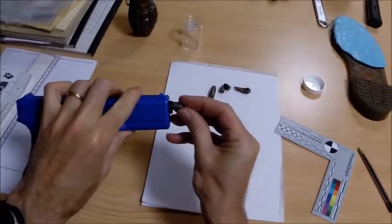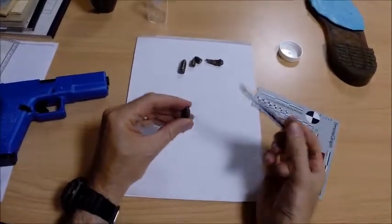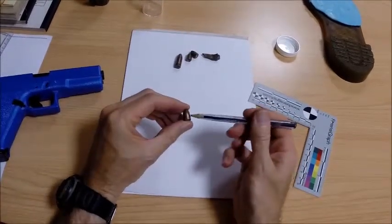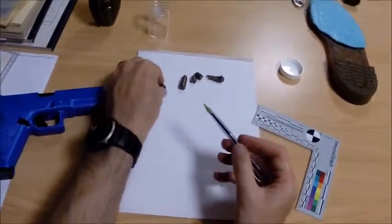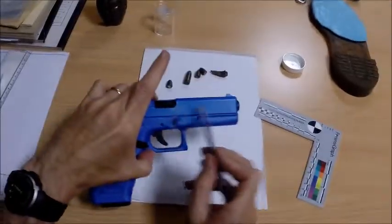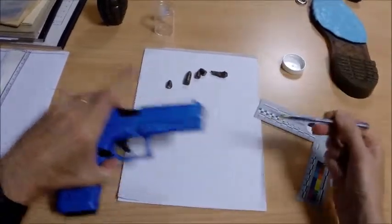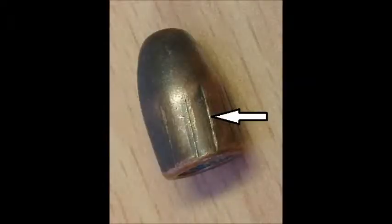The bullet comes out of the end of the barrel, and we can see marks on the sides of this bullet which are impressions made by the rifling of the barrel of the gun. Rifling represents channels which are cut into the barrel forming grooves which are separated by lands, and these impart spin on the bullet to give it stability in flight and improve accuracy. Here we see a photograph of such spiral rifling marks in the barrel of a handgun.